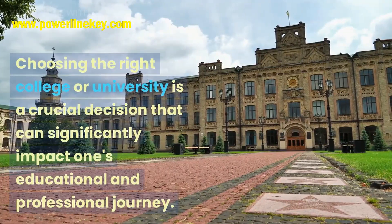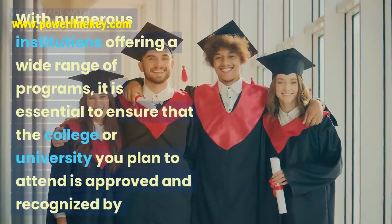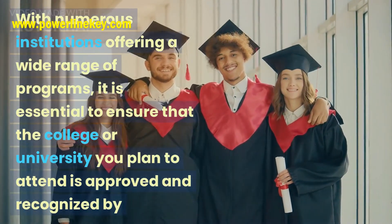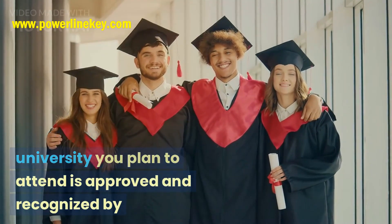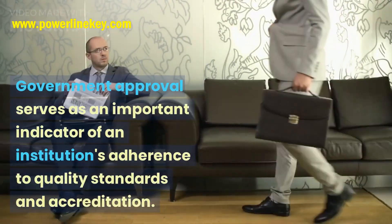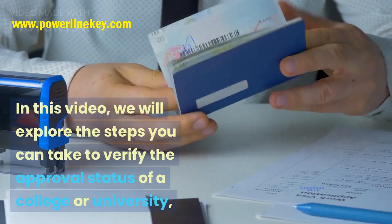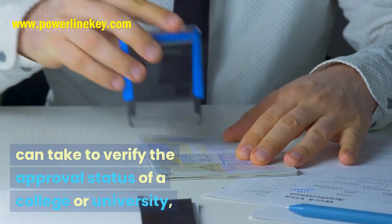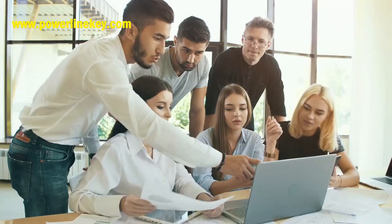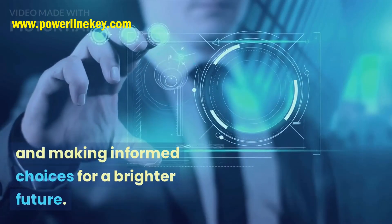Choosing the right college or university is a crucial decision that can significantly impact one's educational and professional journey. With numerous institutions offering a wide range of programs, it is essential to ensure that the college or university you plan to attend is approved and recognized by the Government of India. Government approval serves as an important indicator of an institution's adherence to quality standards and accreditation. In this video, we will explore the steps you can take to verify the approval status of a college or university, giving you peace of mind and confidence in your educational pursuits. Let's dive into the process of ensuring legitimacy and making informed choices for a brighter future.